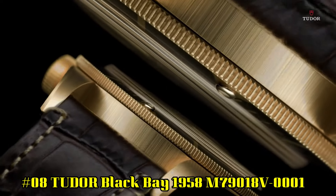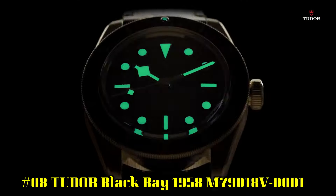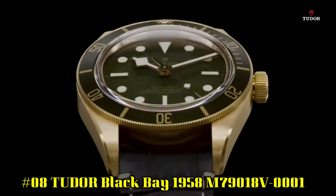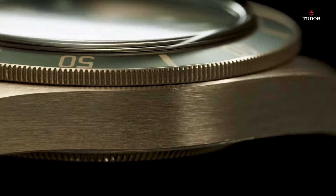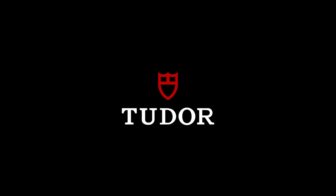Number 8: Black Bay 1958 M79018V-0001. 18-carat yellow gold case with a brown alligator leather strap. Unidirectional rotating 18-carat yellow gold bezel with an inlaid green aluminum ring. Green dial with luminous yellow gold tones and dot hour markers. Minute markers around the outer rim. Dial type analog. Luminous hands and markers.